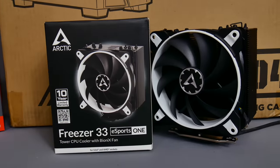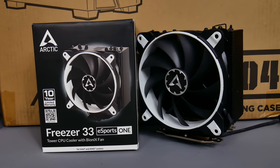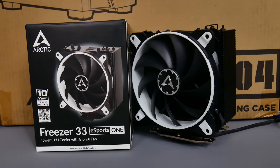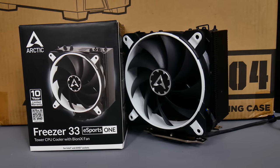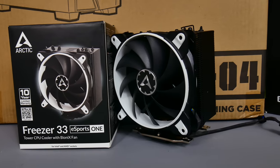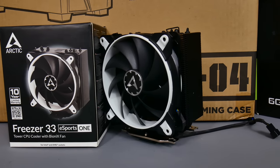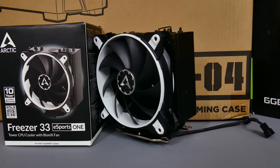The Ryzen CPU that we've picked today does have a processor cooler included in the box, but it's not particularly quiet or particularly great at cooling. So I've gone for a very good value processor cooler in the Arctic Freezer 33 Esports 1, which includes a 120mm fan. It's very quiet at low speeds and it offers excellent cooling as well.